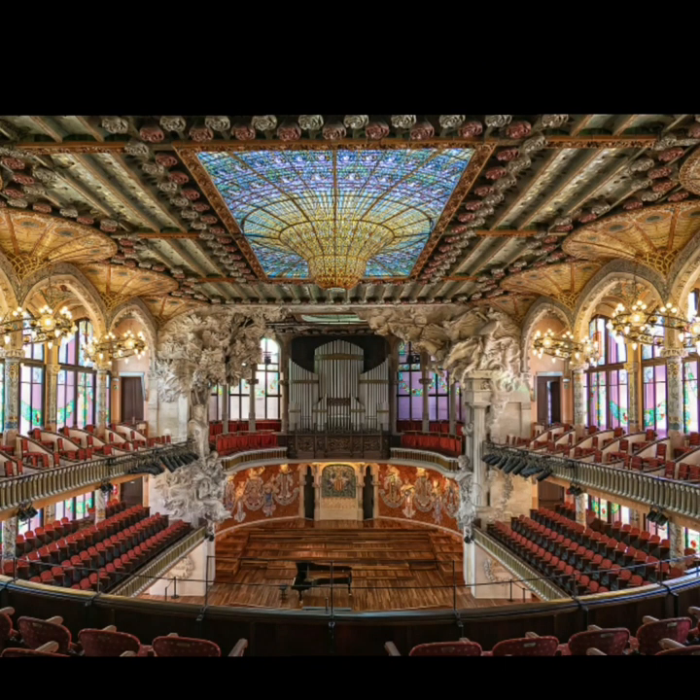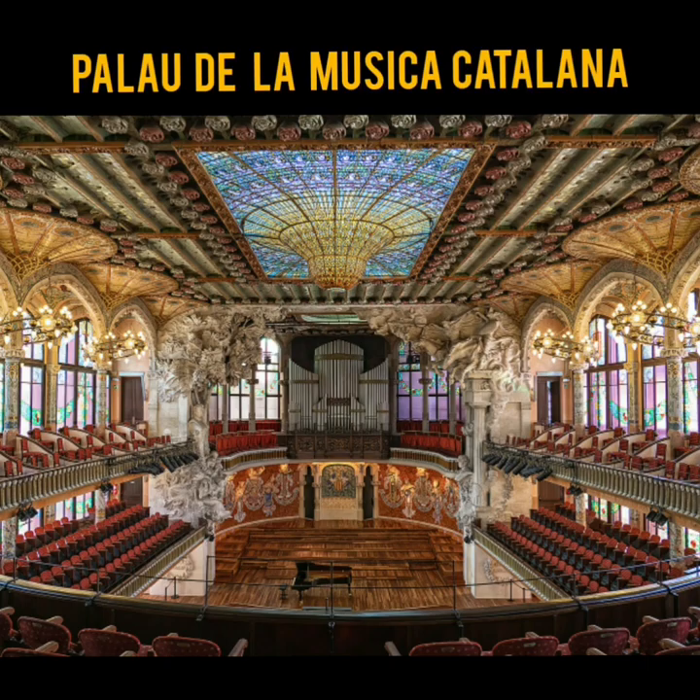This famous music hall in Barcelona, Spain is one of the finest examples of Catalan modernism. It was designed by the architect Domènech and built between 1905 and 1908. It is the only concert hall in the world to be listed as a UNESCO World Heritage Site. The answer is Palau de la Música Catalana.